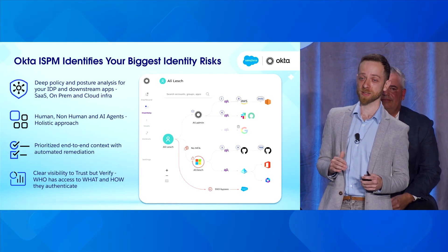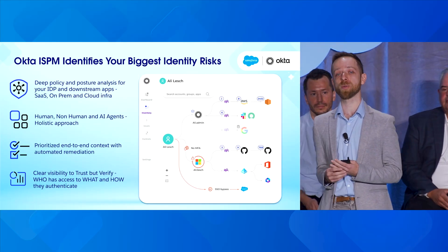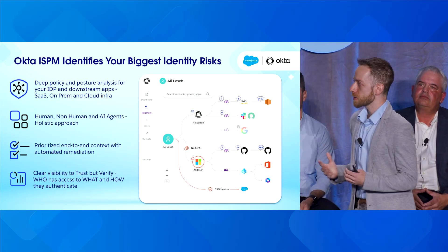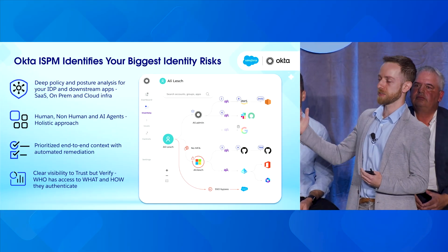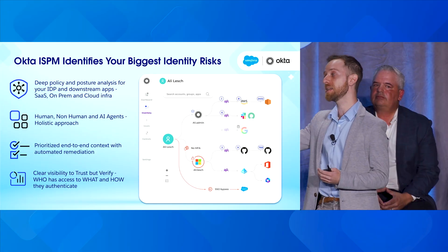Enter Okta Identity Security Posture Management — ISPM, because that is a mouthful. ISPM integrates with all your identity providers, not just Okta. We have customers who aren't Okta customers at all. We integrate with Okta, Entra, Google Workspace, your SaaS apps — Salesforce being a very major one for us — GitHub, AWS, and on-prem environments. From all of these, we pull accounts, roles, permissions, and how they federate to each other, including SSO policies. We surface all of this so you have a single pane of visibility to your human identities, non-human identities, and AI agents, all under one platform.